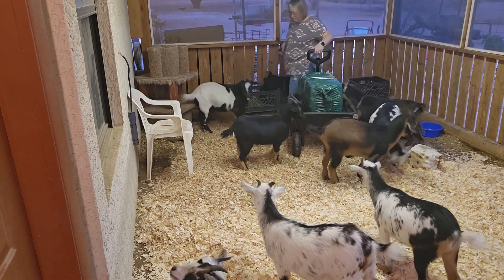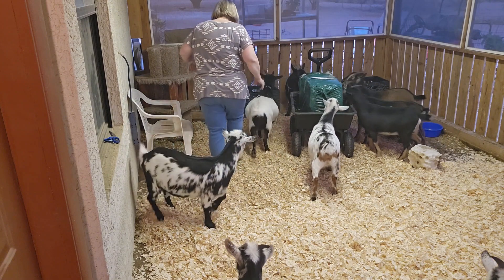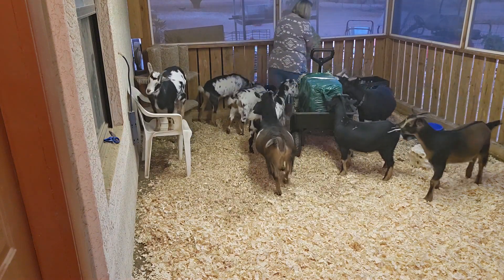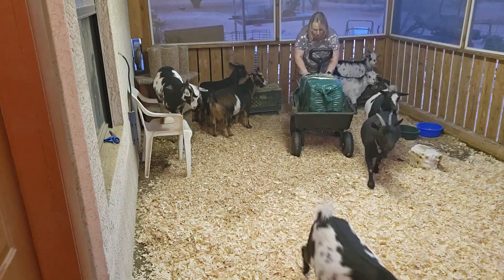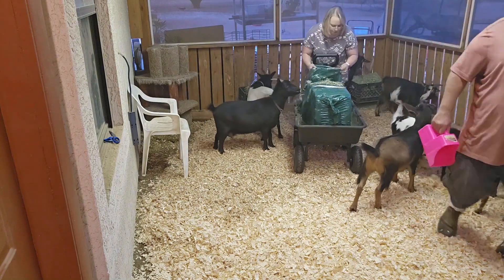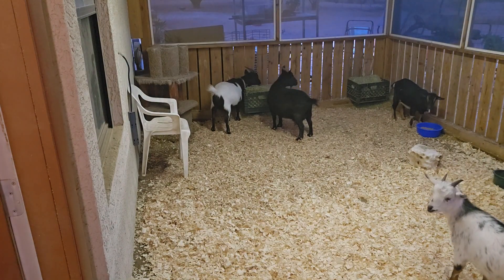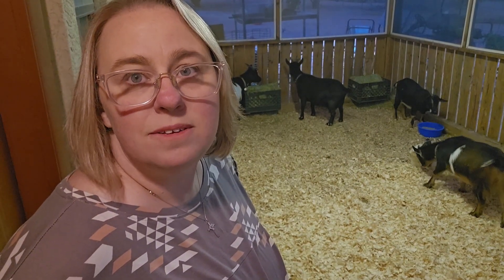It will stay looking nice for, oh, maybe about five minutes or so. And that, my friends, is life with goats.